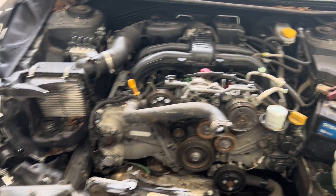Driver side doors — back one's got a little bit of repair on it. Cloth seats, just need a good shampooing, no rips or tears.